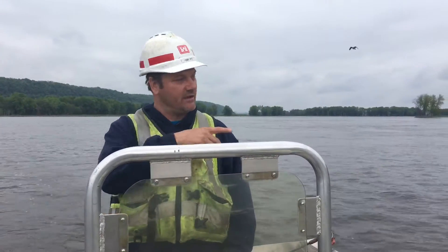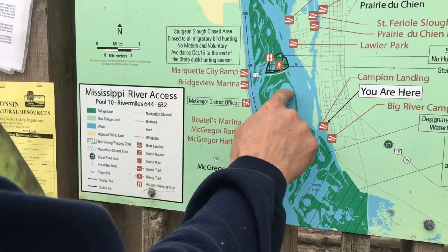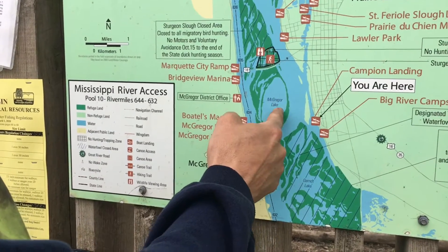With the project at McGregor Lake, we're going to place 70,000 cubic yards. We have like 39,000 yet to take off of this site to take to McGregor Lake. We're placing material right here in McGregor Lake and then there's a finger that comes down here also.